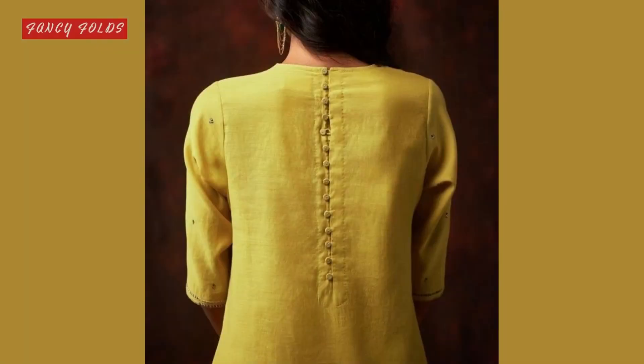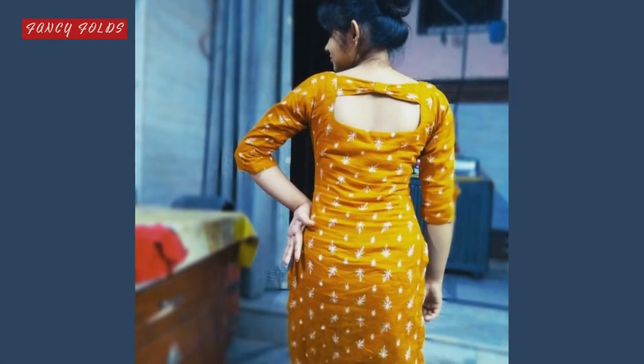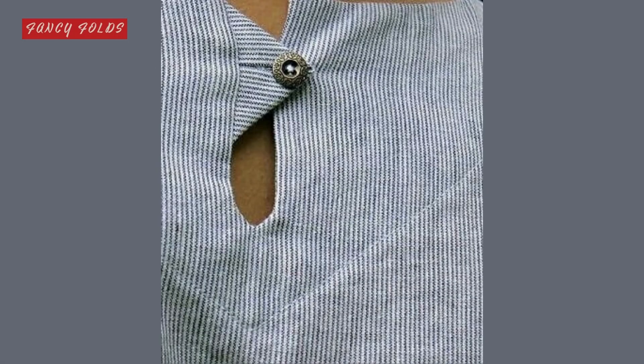Look at this video and get inspiration from it. If you've ever tried this kind of design, please try it. If you like this video, please like it. For more videos, subscribe to my channel.